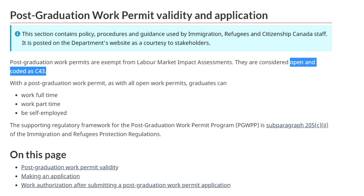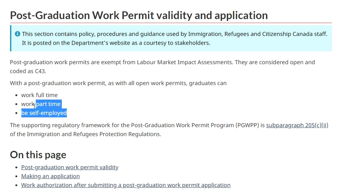With the PG work permit, you can work full-time, part-time, and be self-employed. You can open a business, hire other people, and work many jobs. There is no restriction - you can work as much as you need. There is no limit on hours, so you can work full-time, part-time, or be self-employed.